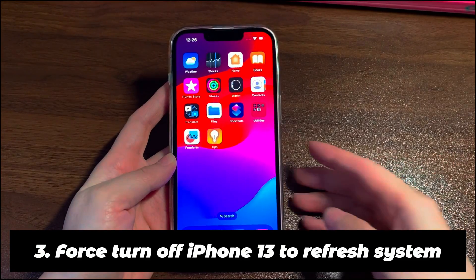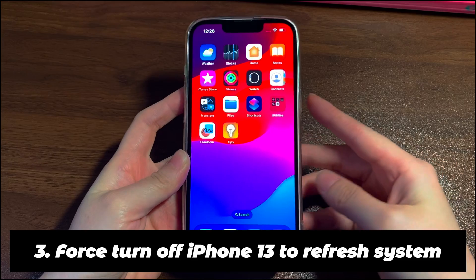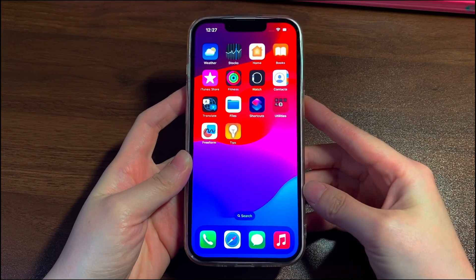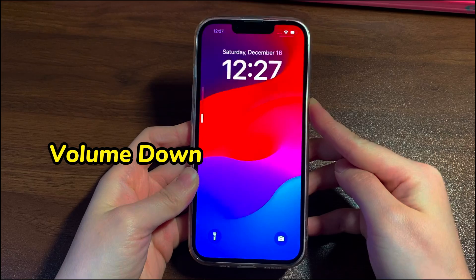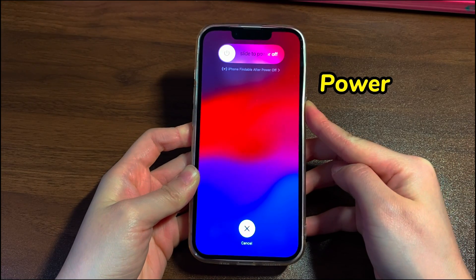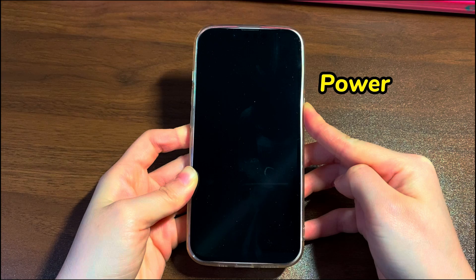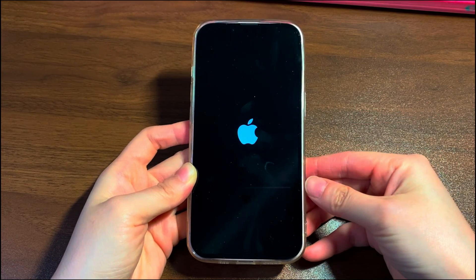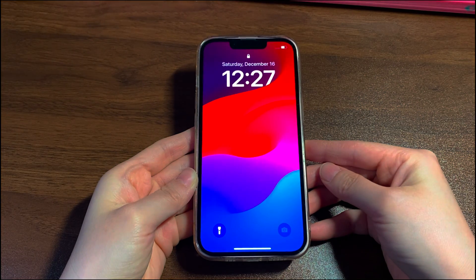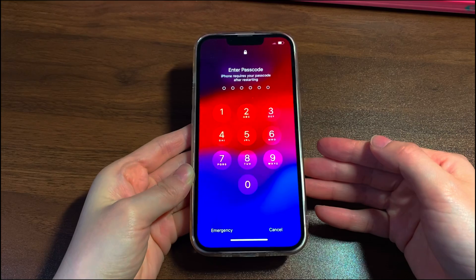3. Force turn off iPhone 13 to refresh the system. Apple has claimed a solution to fix an unresponsive screen on its support page — that is to force restart your problematic iPhone 13. Quickly press the volume up button then release. Quickly press the volume down button then release. Then press the side button and hold it for around 10 seconds. Your phone will shut down first, and later the Apple logo pops up on screen — just let go of the side button. You can go through the same instructions to fix a touchscreen that doesn't work on iPhone 13 mini, iPhone 13 Pro, and iPhone 13 Pro Max. After the device boots up and shows the lock screen, unlock it and see if your iPhone 13 touchscreen works and responds to your touch and tap.